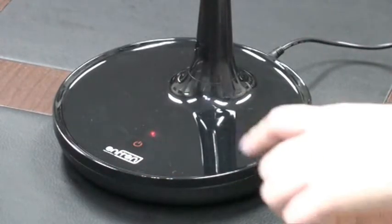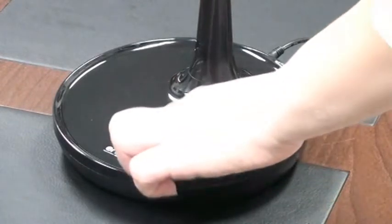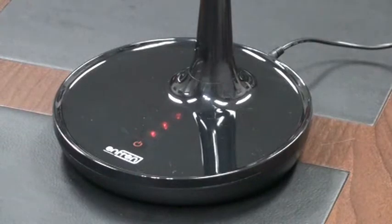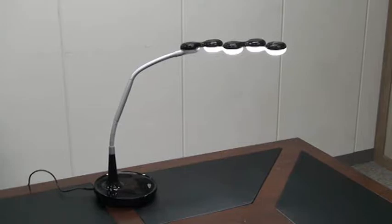Feature 4: Touch sensor and dimming function. It adapts a dimming function which is available to control three stages of brightness, so that it can be adjusted against the using environment of the users.